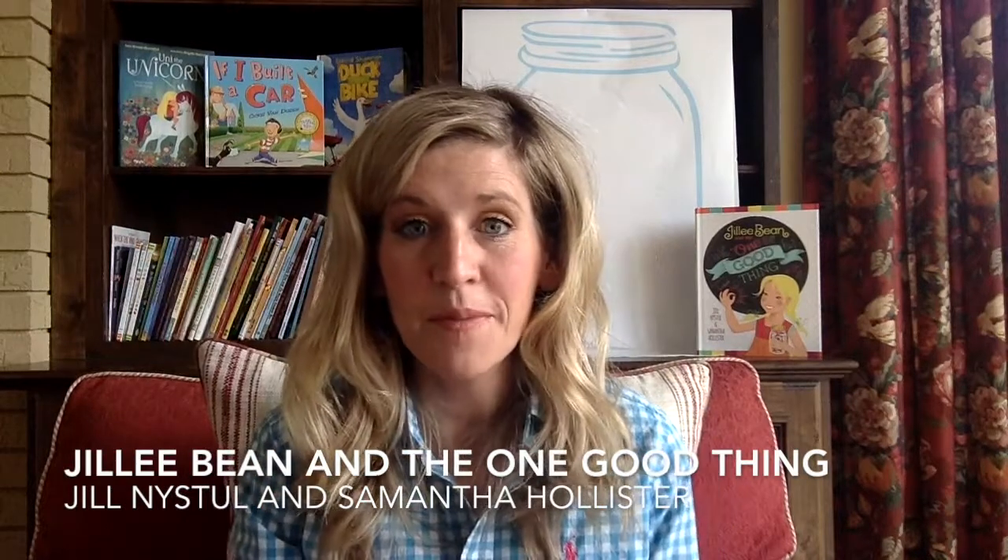Hello, everyone, and welcome back to The Cozy Chair, a reading channel for kids. I am so glad that you are all here today. I hope that you had a fabulous Easter with your family. I did, and I hope that you did, too. Are you curious as to why I have a giant, empty jar behind me?